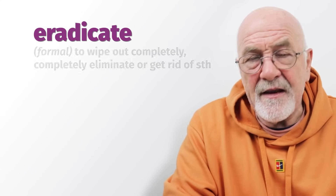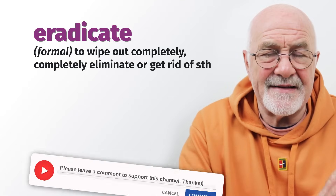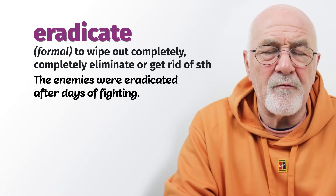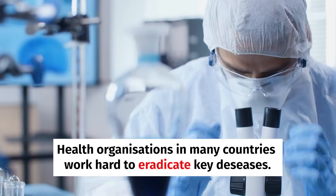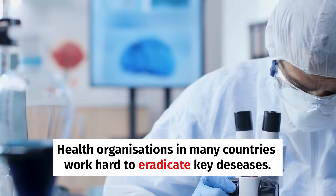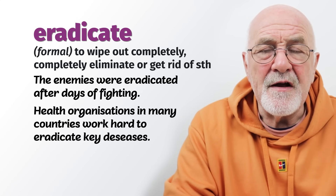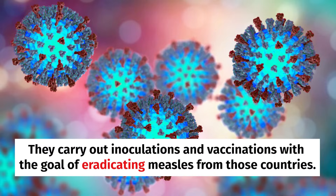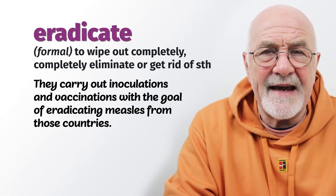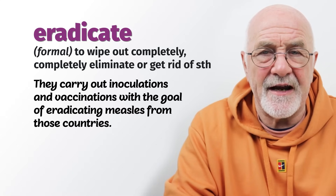To eradicate is a very formal word meaning to wipe out completely. The enemy were eradicated after days of fighting. Health organizations in many countries work hard to eradicate key diseases like measles, carrying out inoculations and vaccinations. So we can eradicate an army through fighting, or eradicate serious diseases like measles or TB through a program of vaccinations and inoculations. To eradicate.